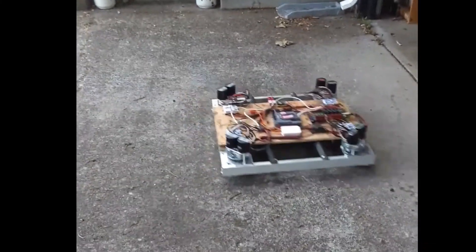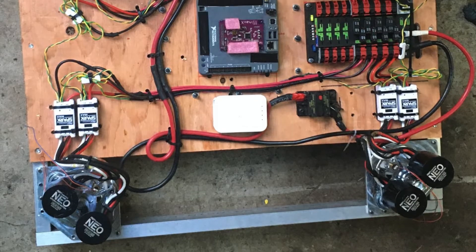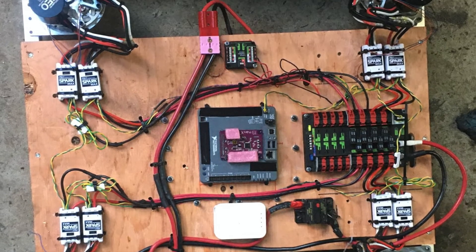This year the students have created a swerve drive which is able to drive in any direction, just like the advanced robots at Amazon and NASA.